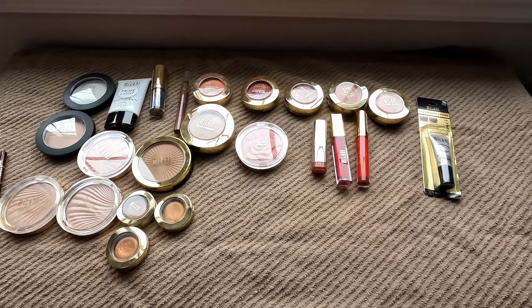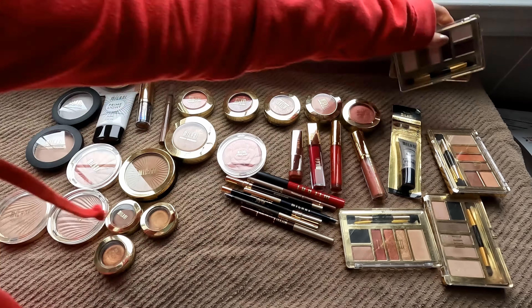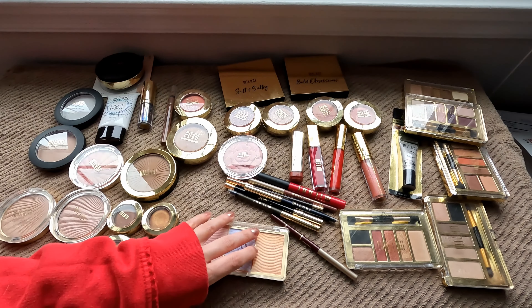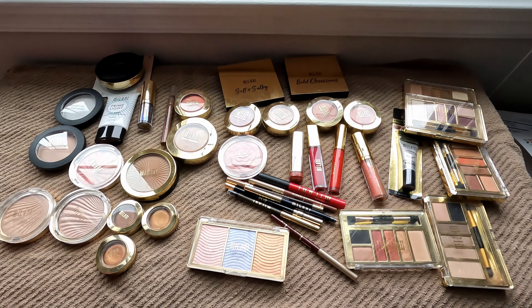I asked you guys on Instagram which brand would you like to see me declutter next and most of you said Milani. Today I'm going to go through my Milani collection and declutter products that I don't use or are just unusable because they've expired. So let's get into decluttering. These are all the items I have from Milani currently. As you can see some of these are quite old and definitely need to go. Others are newer to me — I've actually never used this powder or this eyeshadow primer. I definitely need to keep track of my collection.